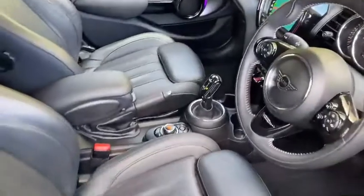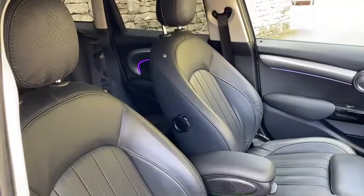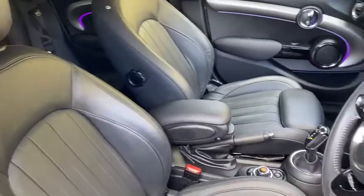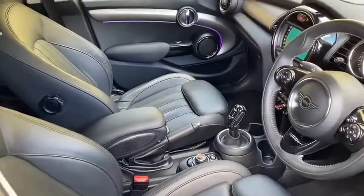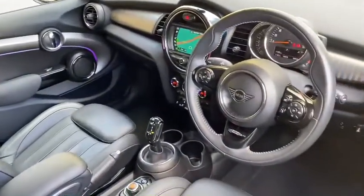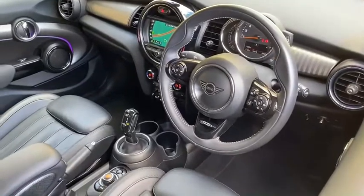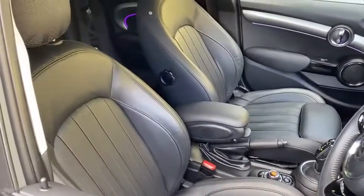The car has also got rear tinted windows on this particular option. The main part I absolutely love on the interior is that it has the full leather, and as part of that you've also got the excitement pack, so you'll see the ambient lighting around both the front and the rear doors. The car has only done 19,076 miles, so very very little mileage for its age.